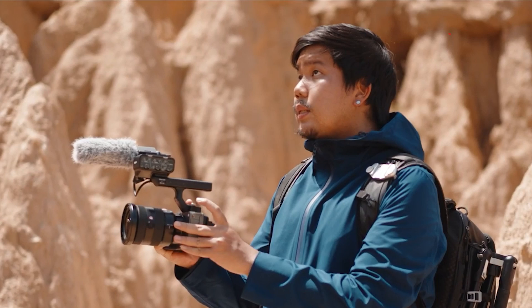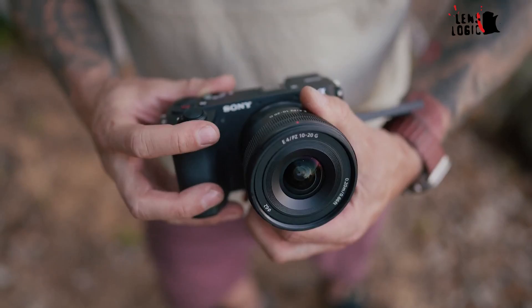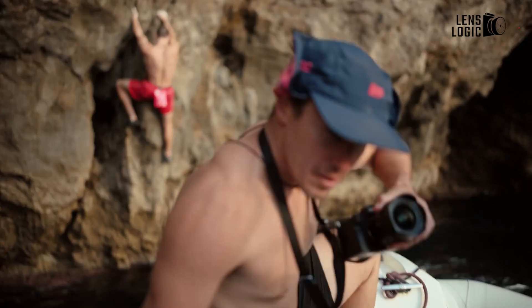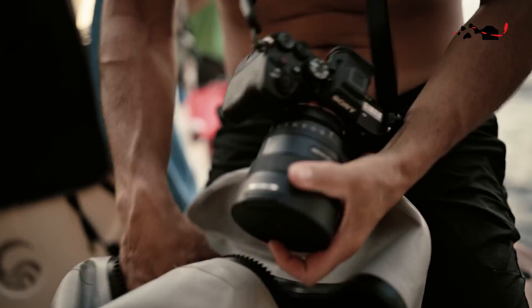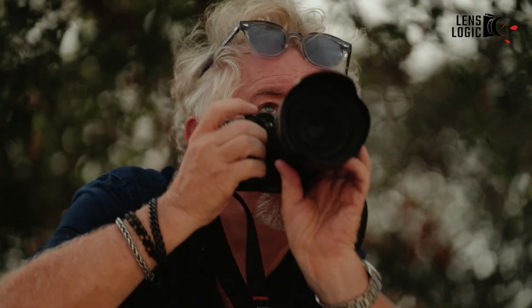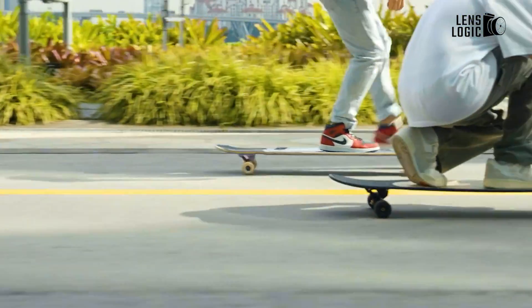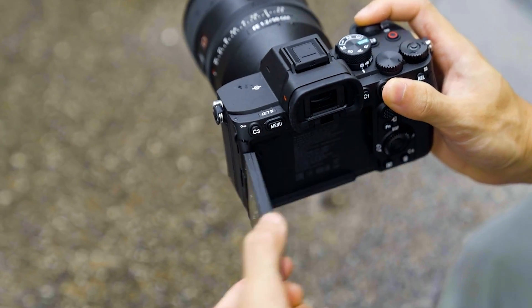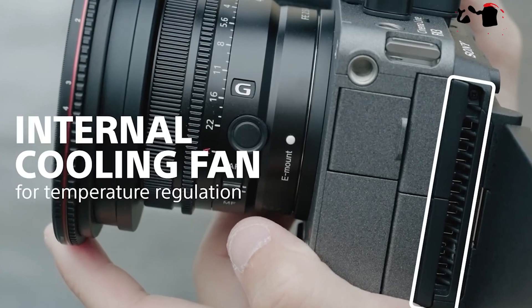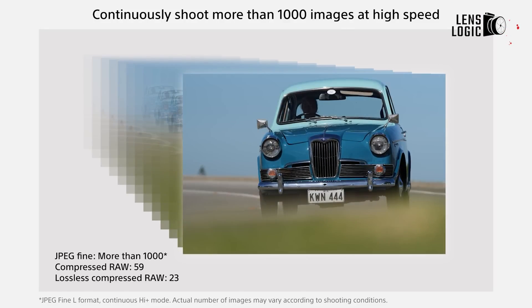Could this 247-megapixel marvel follow suit? The thought of a dedicated camera system housing such a sensor is exciting, promising unprecedented detail and resolution for professional photographers and imaging enthusiasts alike. Imagine capturing landscapes with every blade of grass rendered in exquisite detail, or freezing split-second moments in sports with clarity that defies belief. The creative possibilities are limitless, and the potential impact on fields like fashion, architecture, and fine art photography cannot be overstated. However, integrating such advanced sensors into a consumer-friendly package presents significant engineering challenges — managing heat dissipation, power consumption, and data processing requirements for a 247-megapixel sensor operating at high burst rates is no trivial feat.